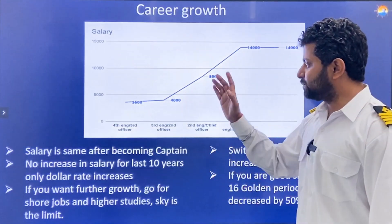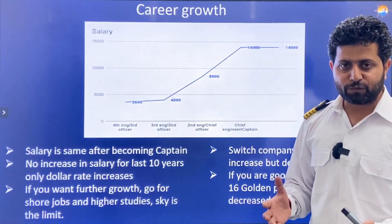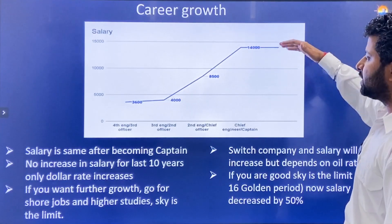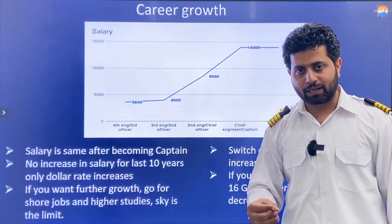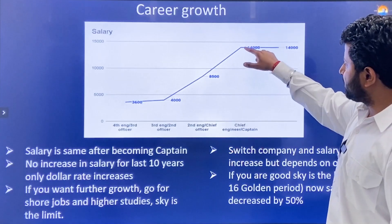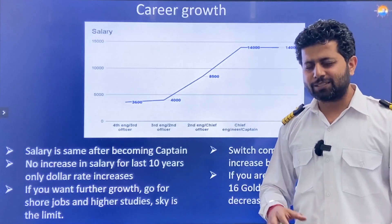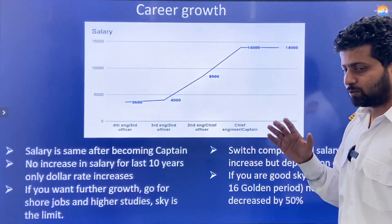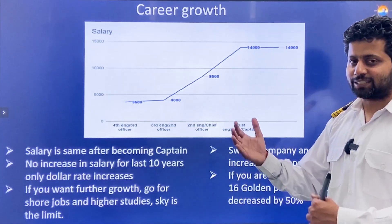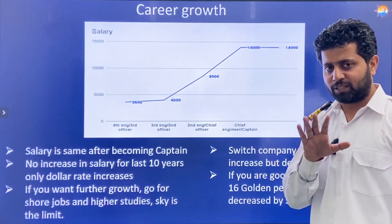Salary in Merchant Navy: it starts at around $350–$500 per month as a Deck or Engine Cadet and can go up to $14,000–$18,000 per month depending on whether you are on a tanker, gas carrier, or bulk carrier. However, once you become a Captain or Chief Engineer, salary becomes relatively constant. In the last 10 years there has been hardly any increase in dollar terms — it is mainly the rising dollar-to-rupee rate that has kept the profession feeling rewarding in India.